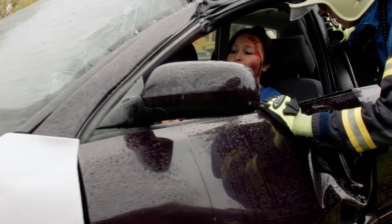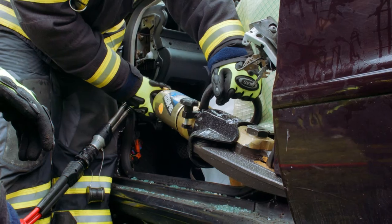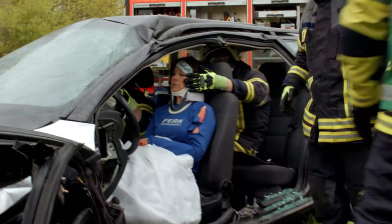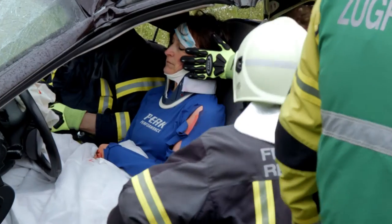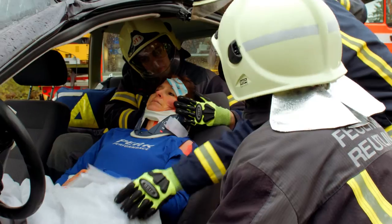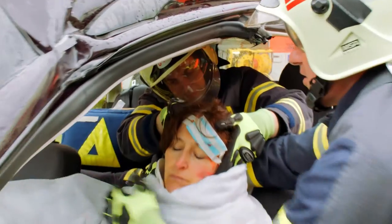It's important to distinguish between a firefighting and a rescue glove. The use of two different pairs of gloves is recommended to fulfill all the different jobs a firefighter has. If the protection properties of the firefighting glove are not needed, the use of the second pair of gloves is recommended.